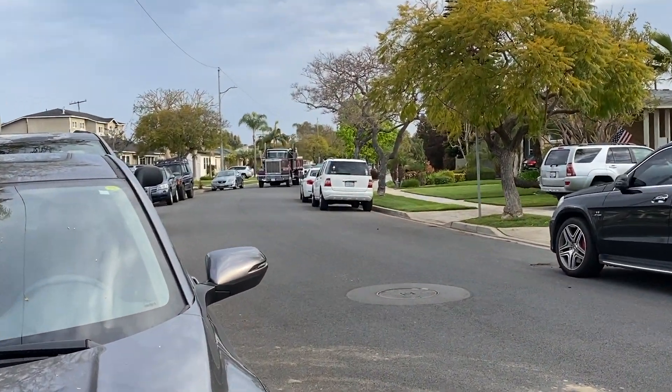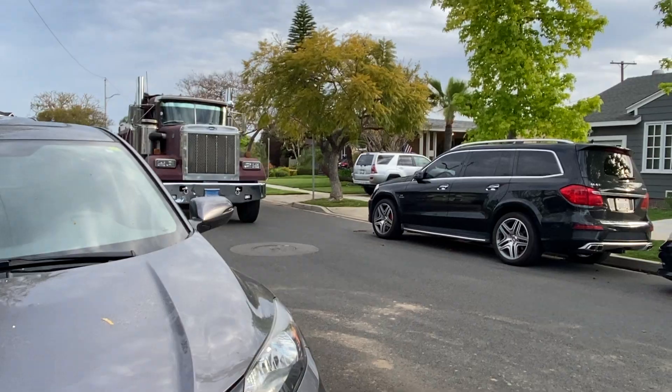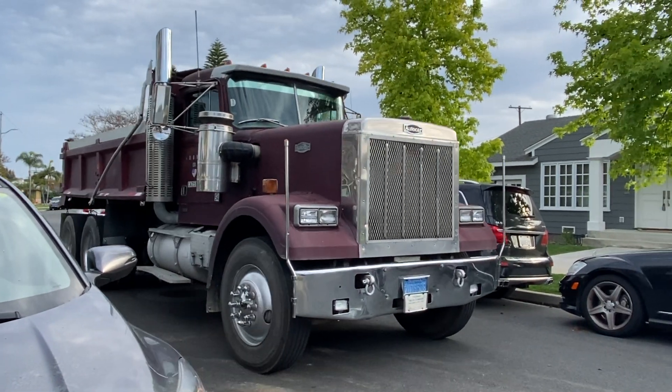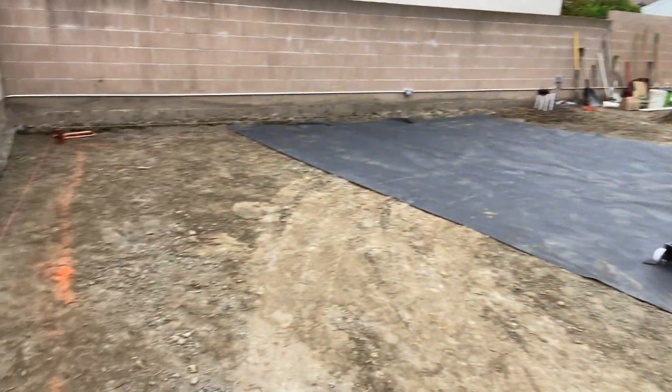Big day today — getting the soil out, got the super 10 semi truck rolling up. Look at this monster. Very good morning — today was a very big day. We are getting in the majority of the base rock. The semi truck is on its way. Here's the time lapse of the base rock going in.